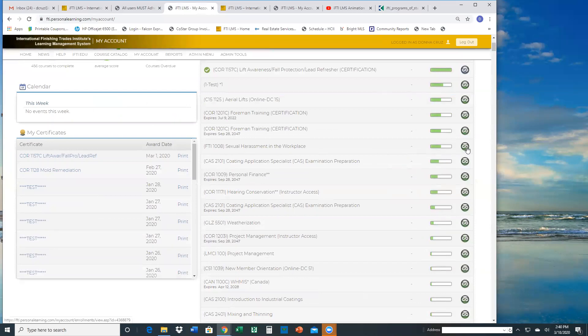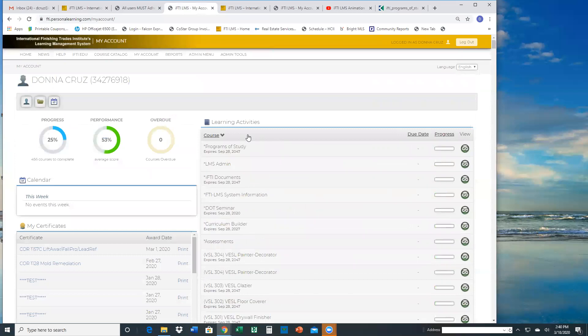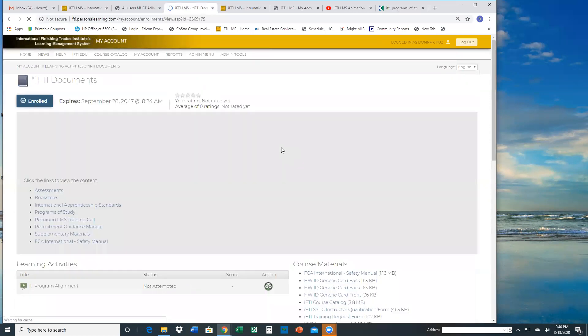If I was just looking for something, say the ICI documents folder, I click 'go' and it shows me a short description of that folder, and if there are links available it gives me those links.